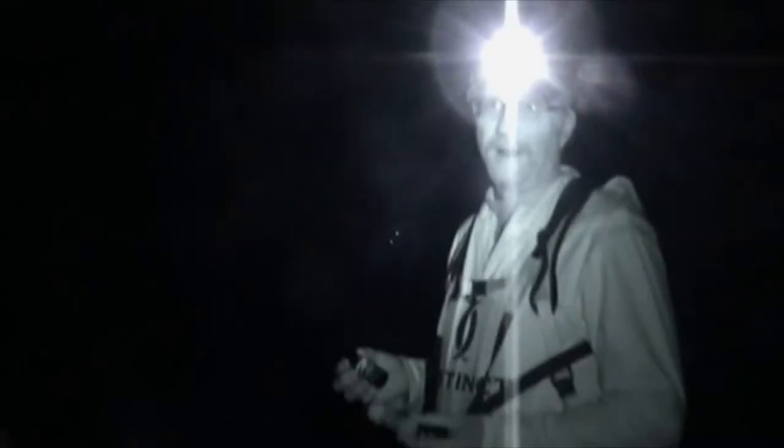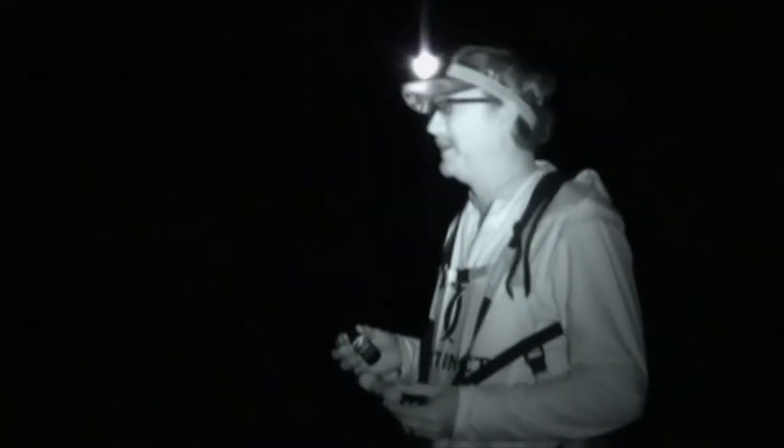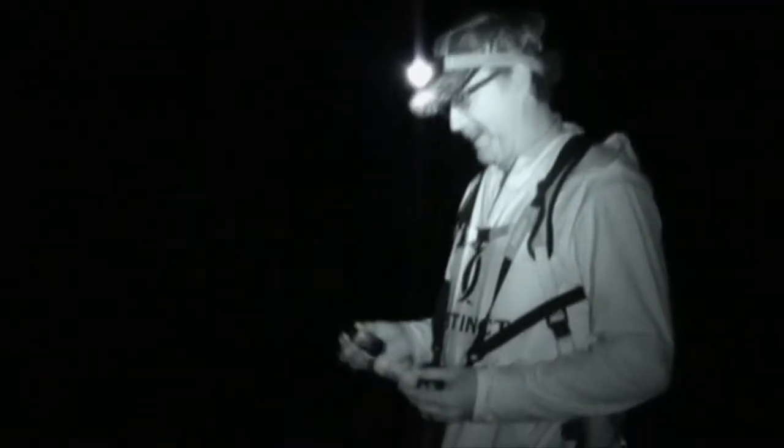We've got the rut going on right now. We're kind of at the end of it, in my opinion. One of my favorite techniques in any type of situation where I know there are does that are still looking to be bred is to use VS-1 in a Sink-Sick.